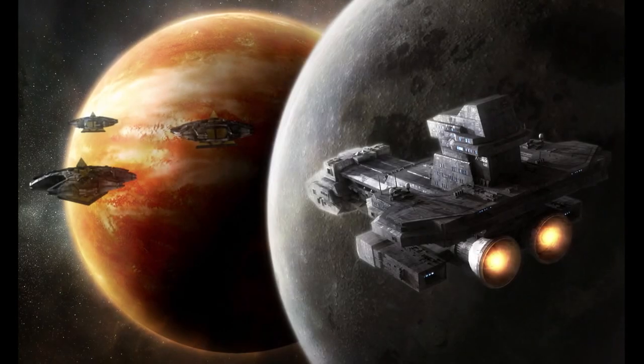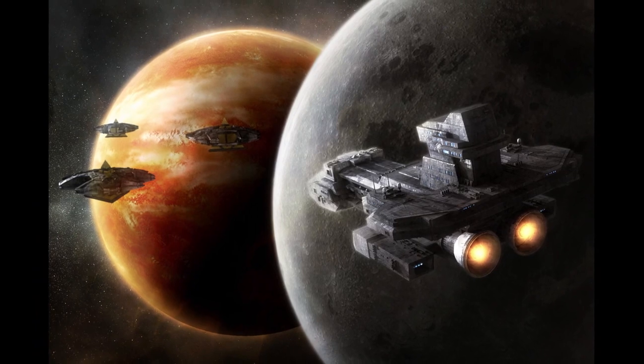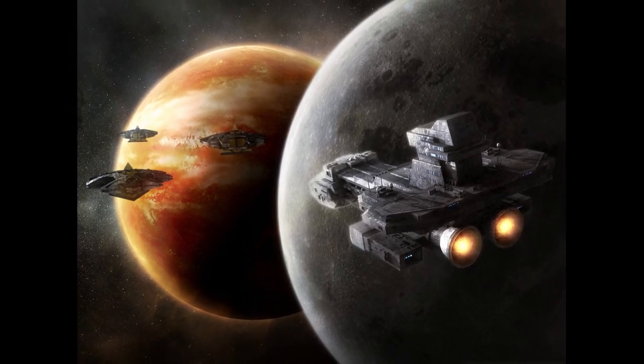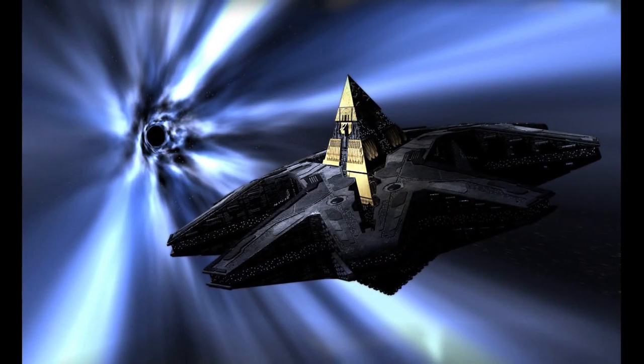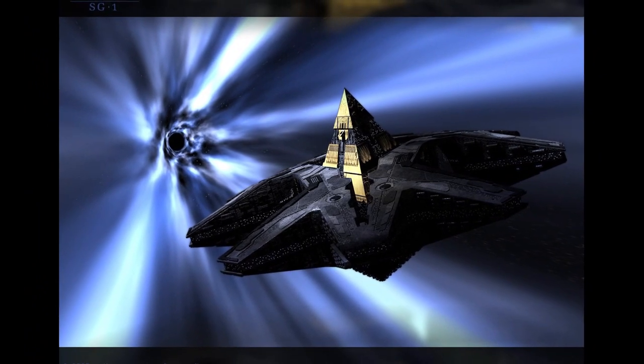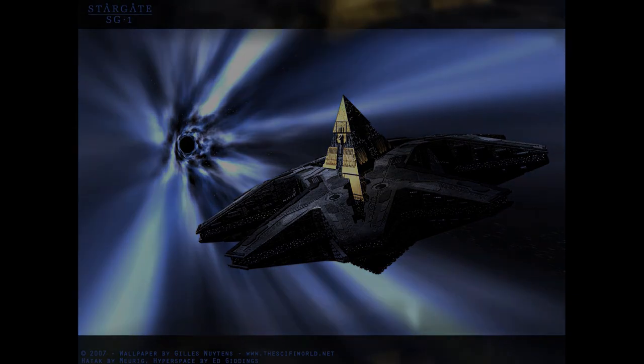The History of the Hatak Goa'uld Mothership. The Hatak is a class of spaceship designed by the Goa'uld. During the reign of the Goa'uld Empire in the Milky Way Galaxy, the Hatak served as the main class of capital ship employed by most Goa'uld system lords.